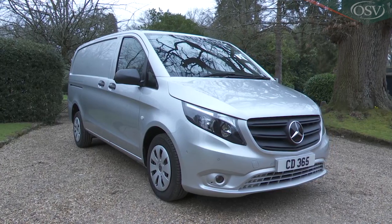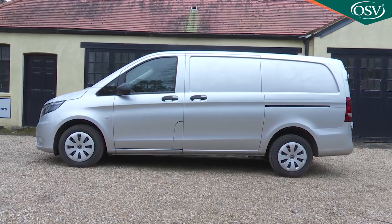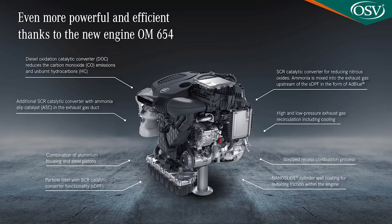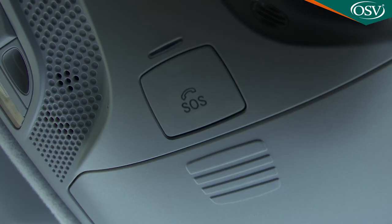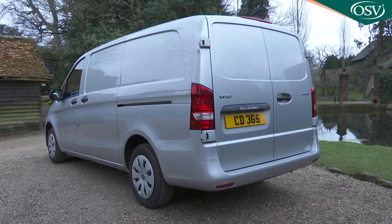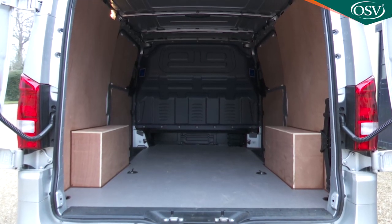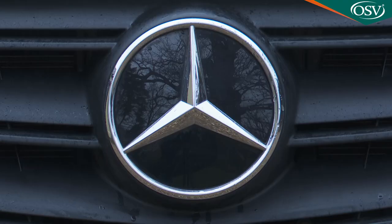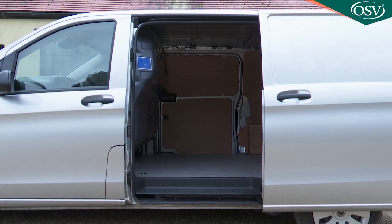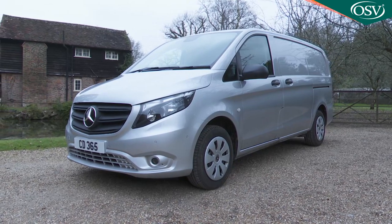The third generation Mercedes Vito van has been revitalized by a mid-term update delivering the brand's latest OM654 series 2.0-litre diesel engine and the option of all-electric power. There's also a light visual update, improvements to safety kit, and some extra equipment. As before there's a choice of front or rear driven configurations and very class-competitive load capacity and payload stats, leaving Stuttgart's medium-sized LCV better equipped than ever to take the fight to an increasingly impressive array of mid-sized rivals.